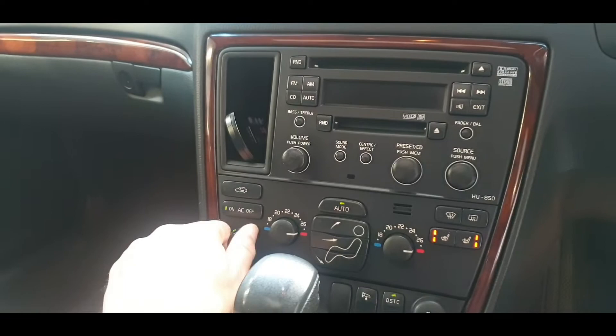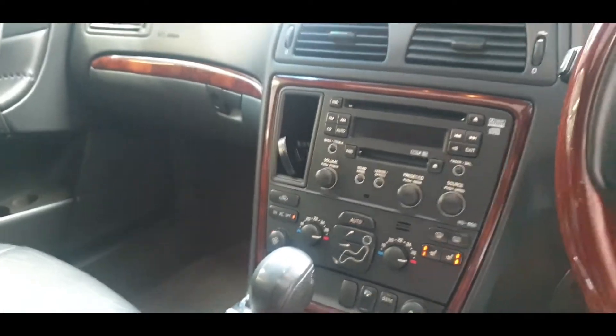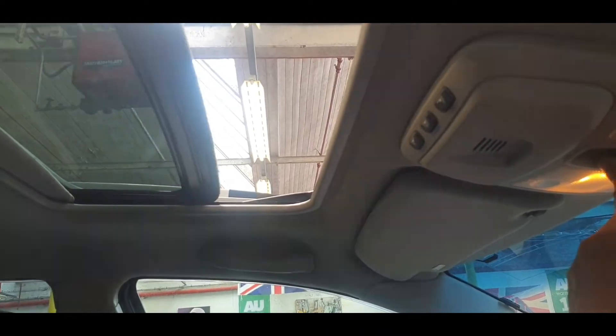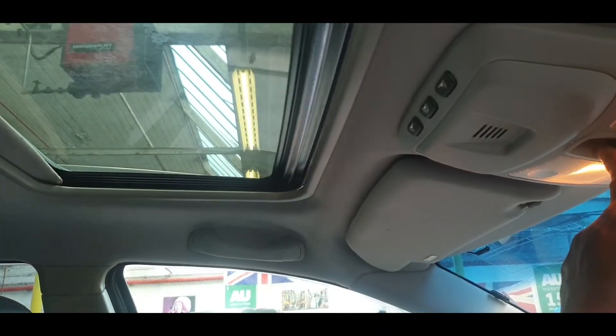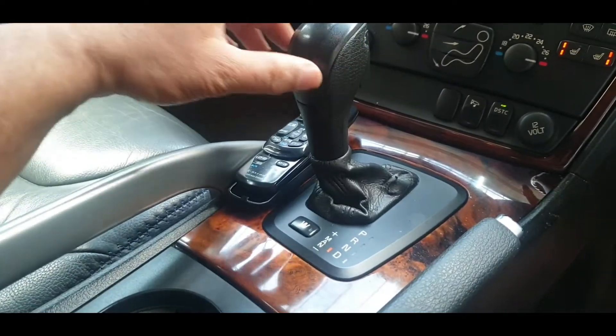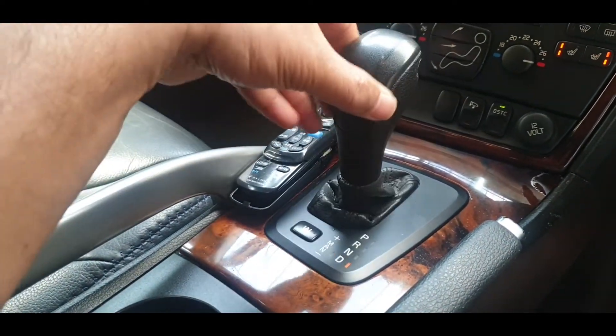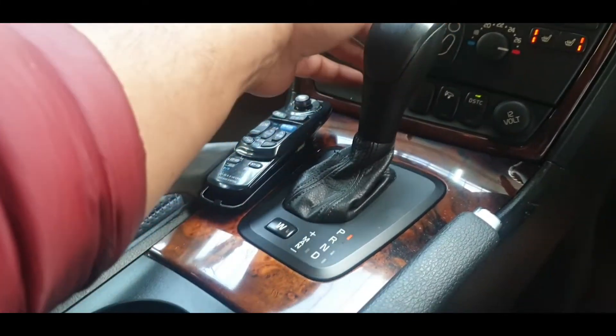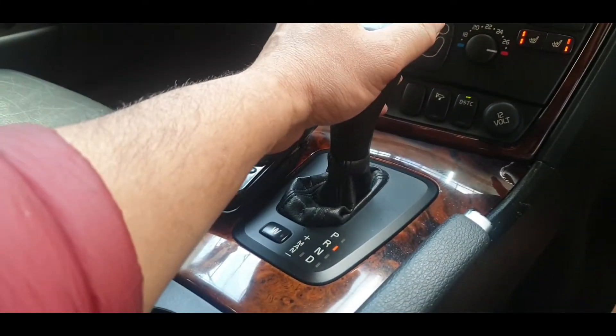The sunroof is all perfect. Handbrake, neutral, drive — you can go to manual driving if you want — neutral, drive, reverse, and park. All working nicely.